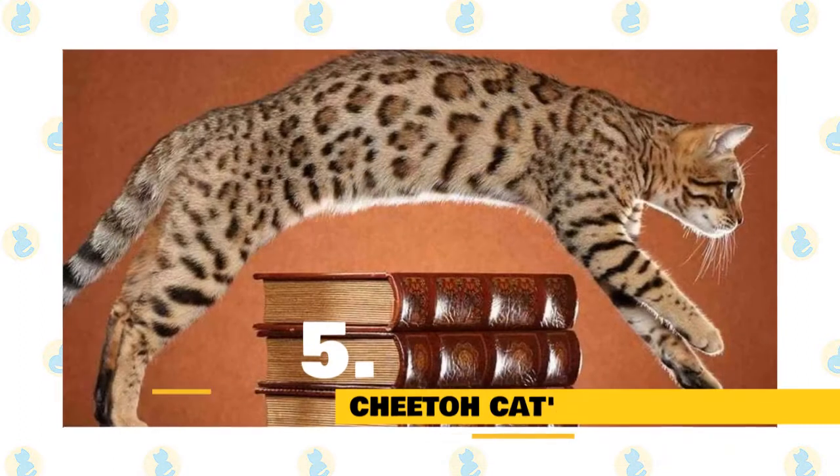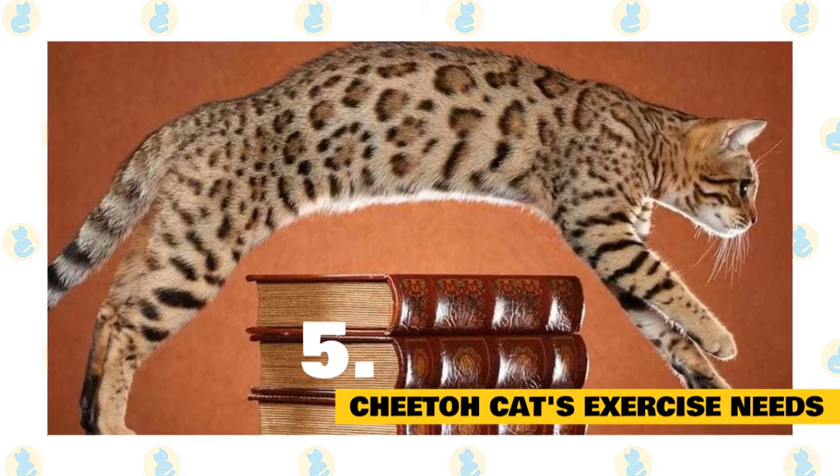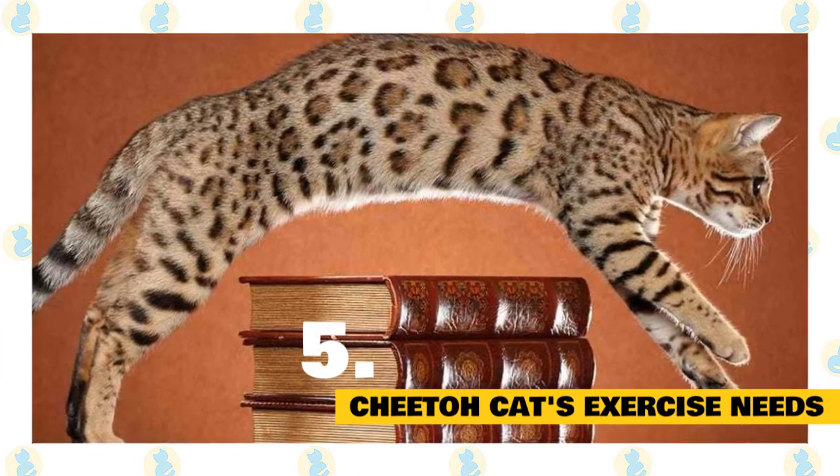Cheeto cats' exercise needs: Owners should channelize the energy of these active cats well by playing with them on a regular basis or giving them interesting things to play with.